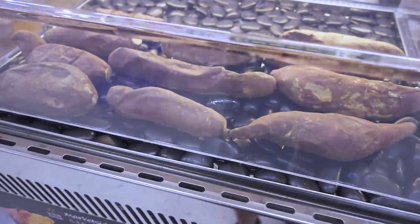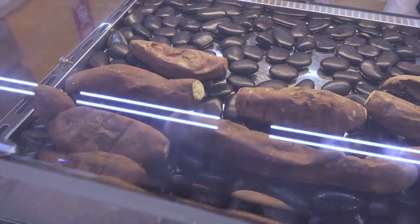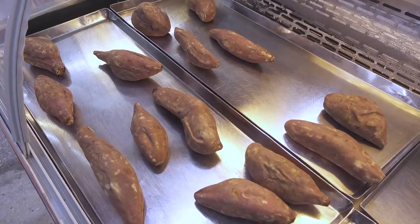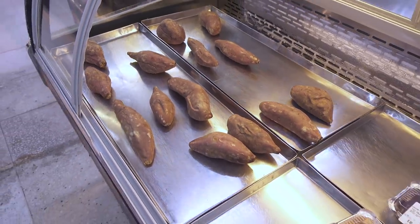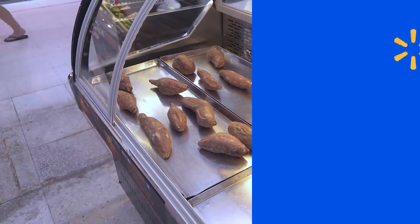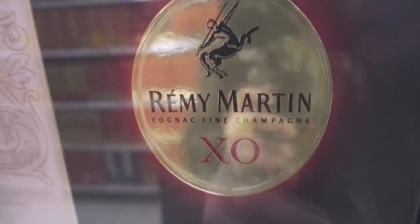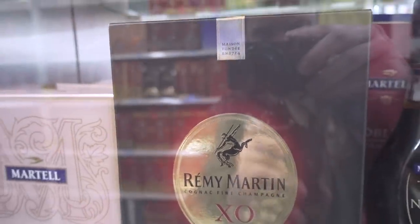Baked sweet potatoes that you can buy and eat just like that — a perfect snack to eat on your way back from Walmart. And a three-thousand-four-hundred yuan bottle of Remy Martin in the Walmart.